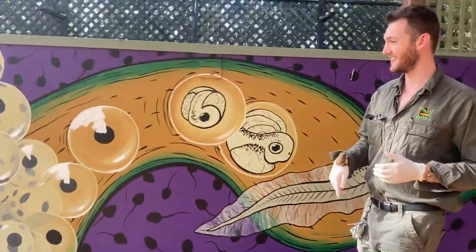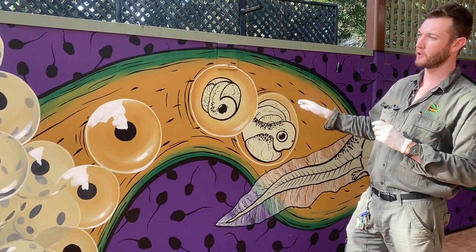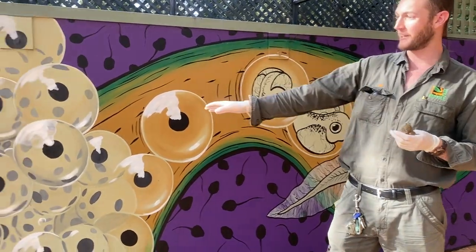We're gonna head over to the wall. Walls usually aren't the most interesting things in the world, but this one is because it does allow me to show you a few of the different stages within the life cycle of a frog.